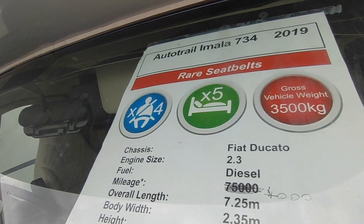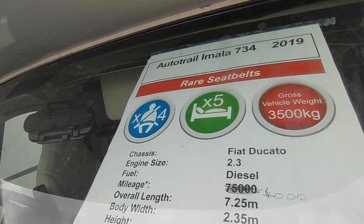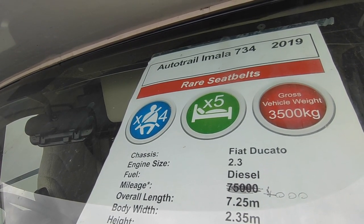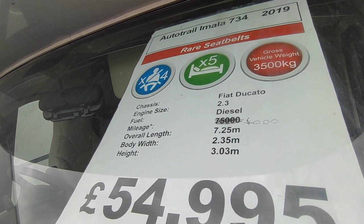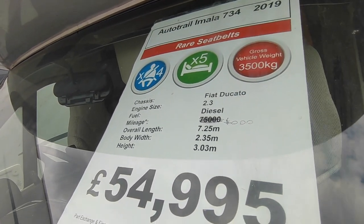We've put the gross vehicle weight down as three and a half tonnes, though I think it might be plated at 3,650kg. They are available at three and a half tonnes and we should be able to down-plate it if you haven't got a C1 on your driving licence, subject to how much it weighs. She's based on the Fiat Ducato 2.3 turbo diesel six-speed manual.